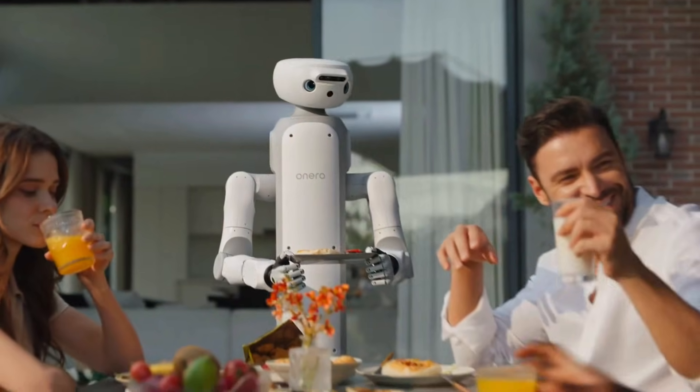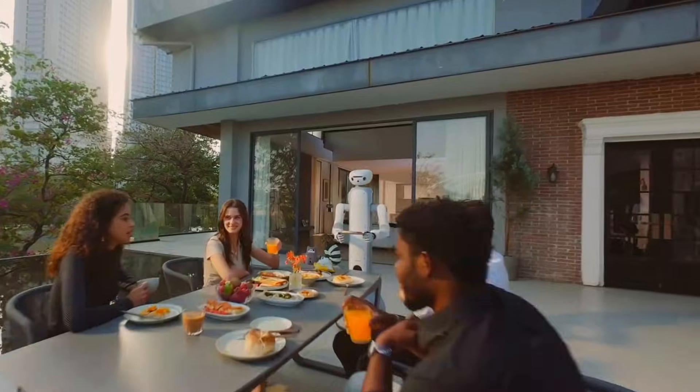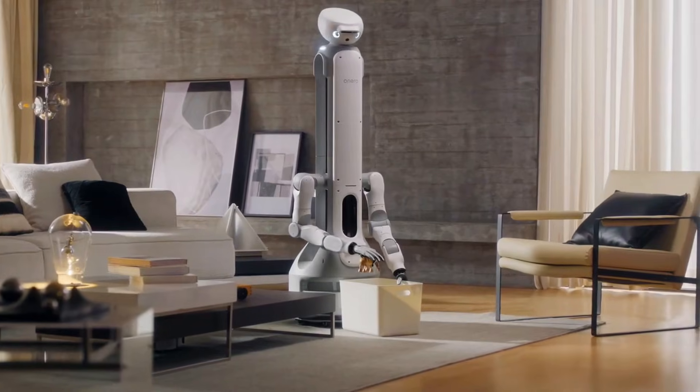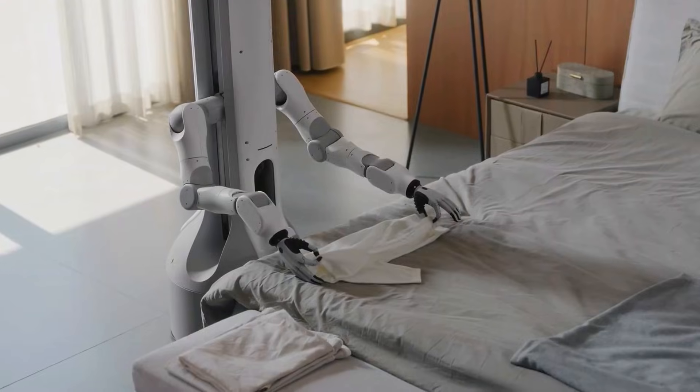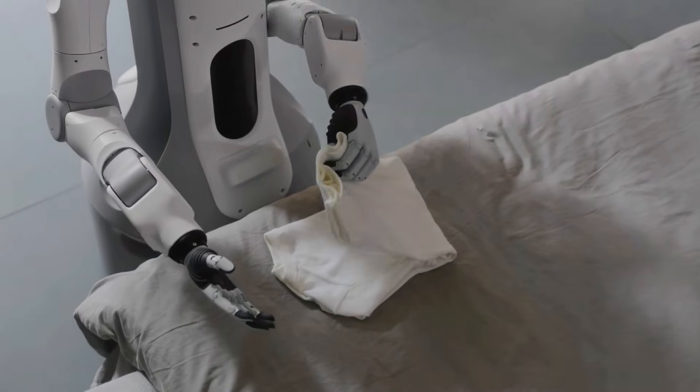Now let's be clear — this isn't perfect. Stairs are still stairs, real homes are messy, and long-term reliability is still an open question. But here's what matters: Onero H1 doesn't feel like a promise, it feels like a direction — a robot that isn't trying to wow you, just trying to fit in. And that might be how home robots finally win.